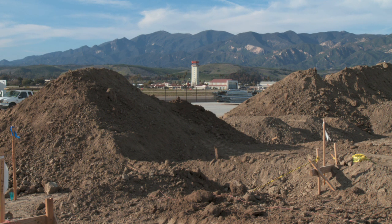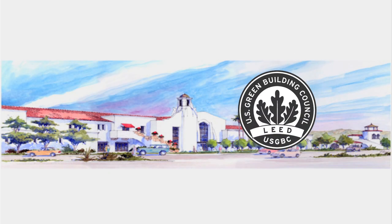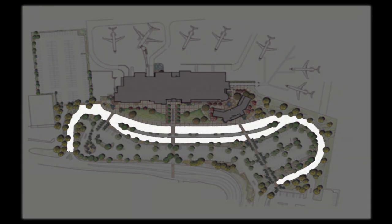The 67,000 square foot Airline Terminal is expected to be complete in early 2011 and achieve LEED Silver certification for sustainable buildings. The project will also include construction of a new reconfigured short-term parking lot directly in front of the terminal and a wider, longer loop road with a separate lane for public transportation vehicles.